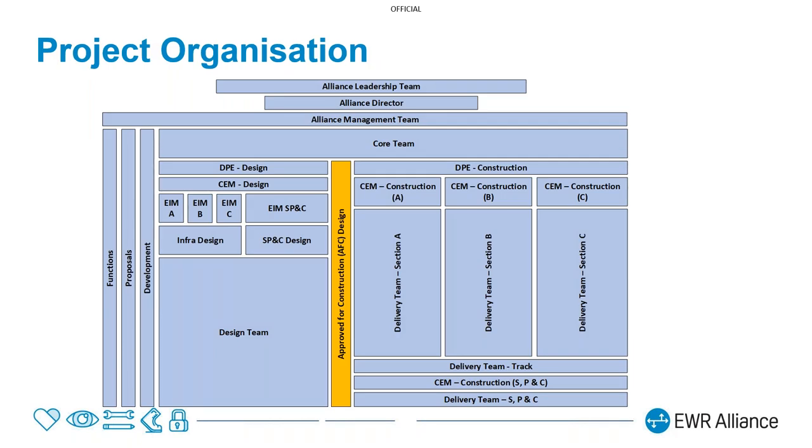On project organisation: it's a big project, but essentially we have a design team and a construction team. We have construction teams for sections A, B, and C doing the heavy civil engineering, and then system-wide teams to do the track installation and also the signalling, power and comms.